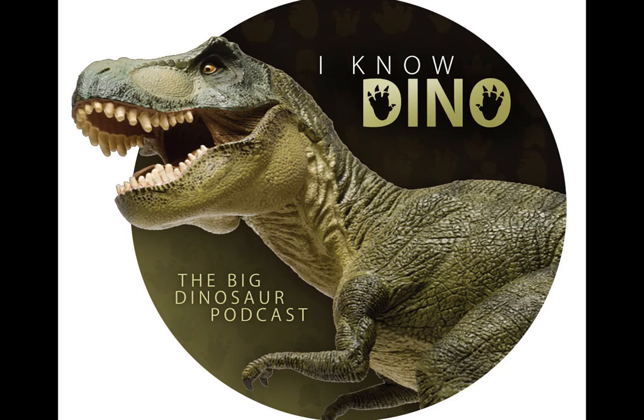Vidovic said: "This dinosaur starts to fill in some gaps in our knowledge about the dinosaurs that survived the Triassic extinction and gave rise to all the dinosaurs that we know from Jurassic Park books and TV." You can also see Dracoraptor at the National Museum Wales in Cardiff.